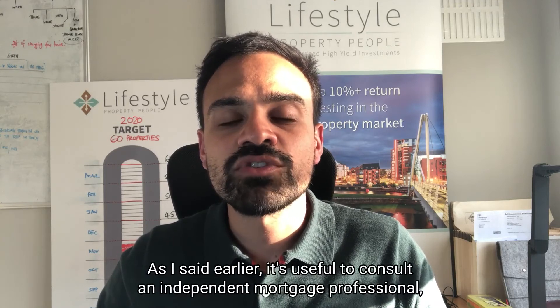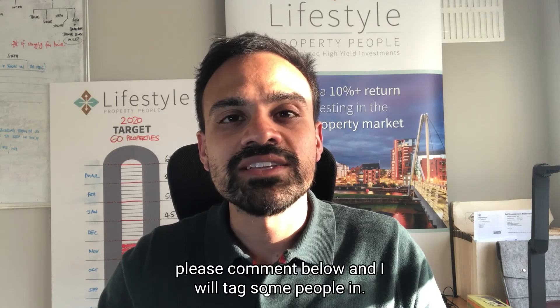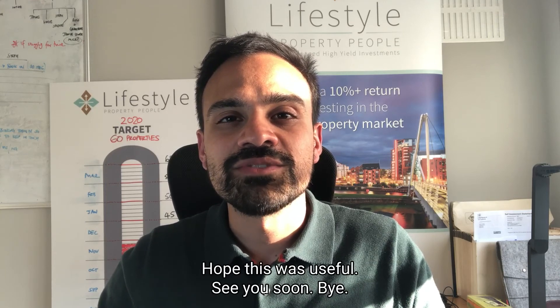As I said earlier, it's useful to consult an independent mortgage professional. If you need any recommendations, please comment below and I will tag some people in. Lovely speaking to you — see you soon, bye.